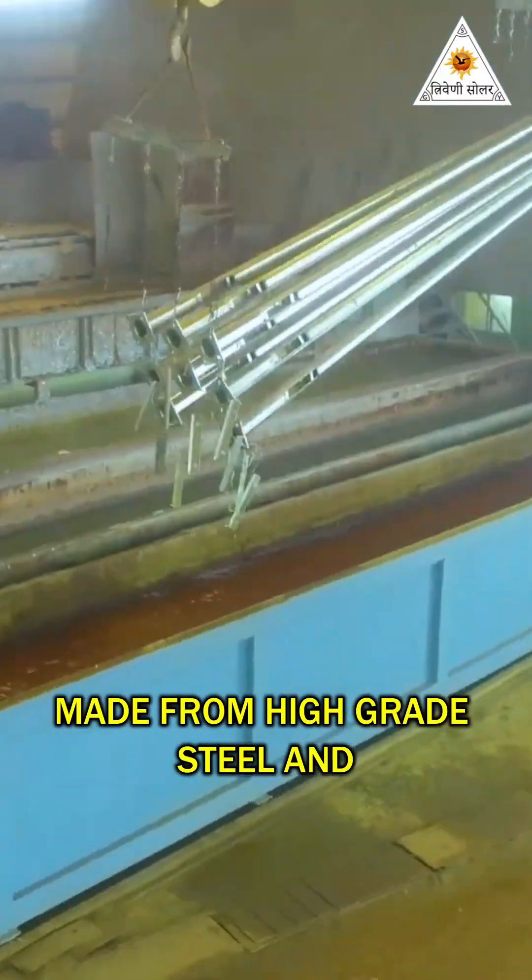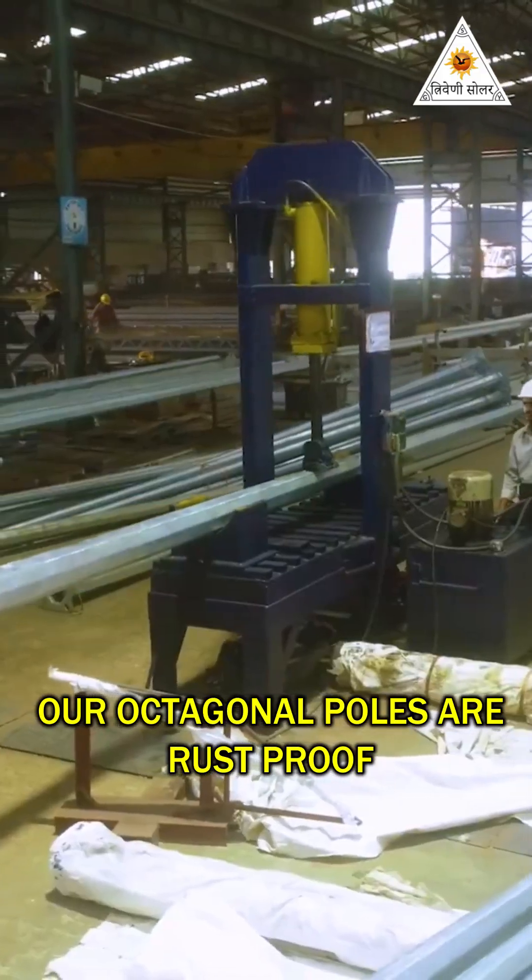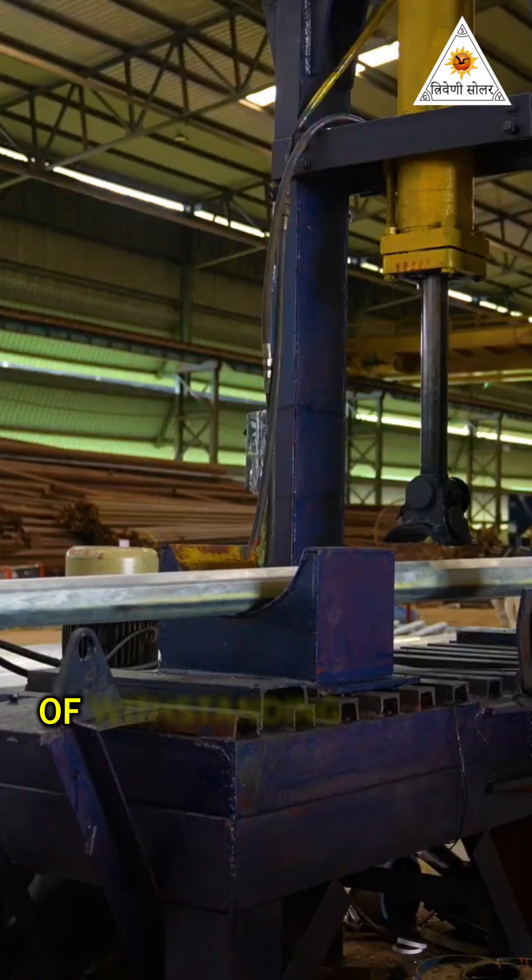Made from high-grade steel and processed through hot-dip galvanization, our octagonal poles are rust-proof, weather-resistant and capable of withstanding extreme environmental conditions.